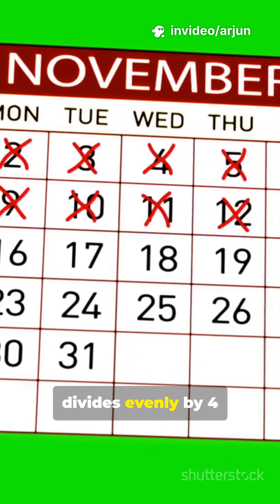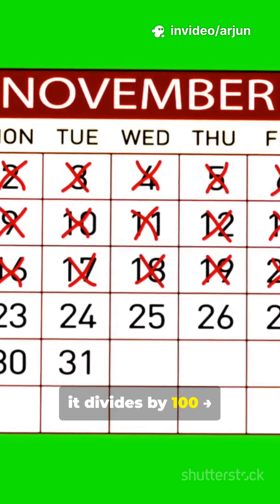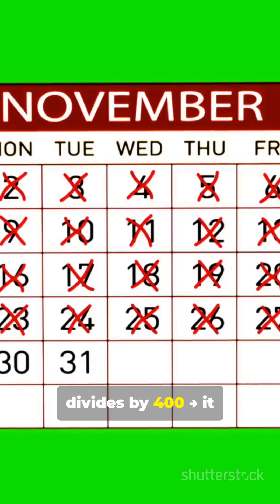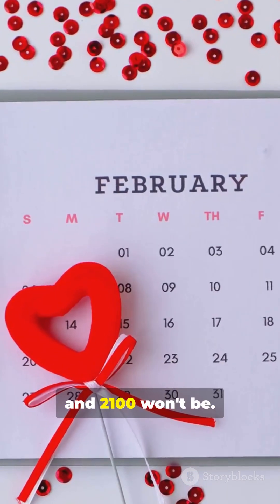If a year divides evenly by 4, it's a leap year. But if it divides by 100, not a leap year — unless it also divides by 400, then it is a leap year. That's why 2000 was a leap year, 1900 wasn't, and 2100 won't be.